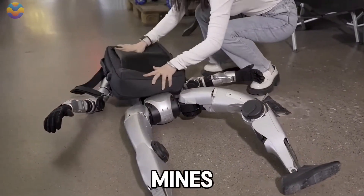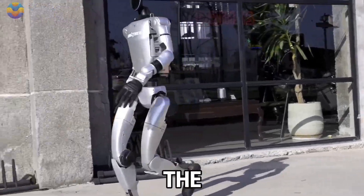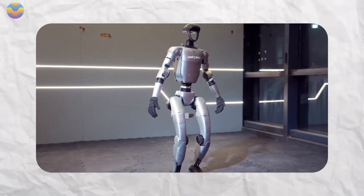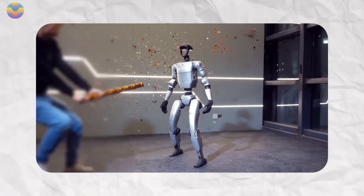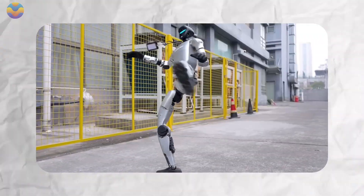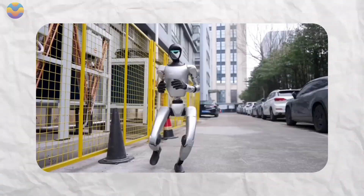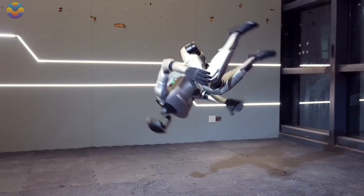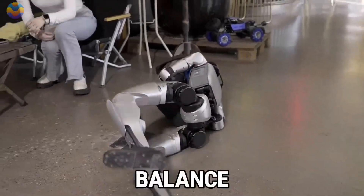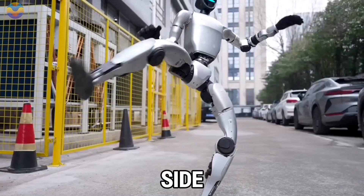That's not just impressive — it's groundbreaking. Unitary is no stranger to headlines; their robots can already do things like backflips, dance routines, crack nuts, and even toast bread. But the G1 takes things to a new level. It has 23 degrees of movement, which means it can bend, twist, and balance with the kind of grace and precision that's honestly amazing to watch. That side flip wasn't just a stunt — it showed off the robot's incredible coordination, balance, and control.